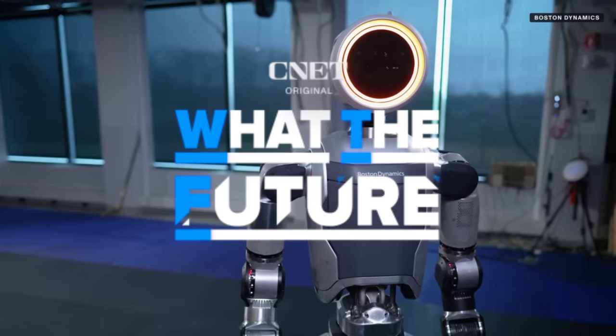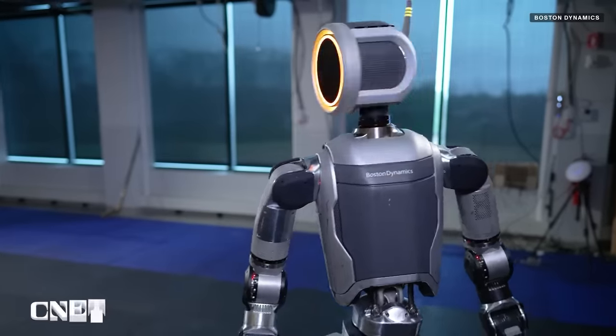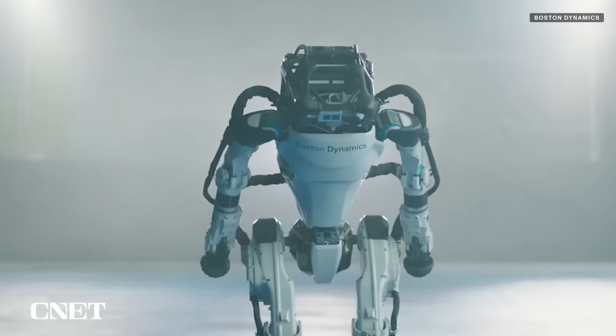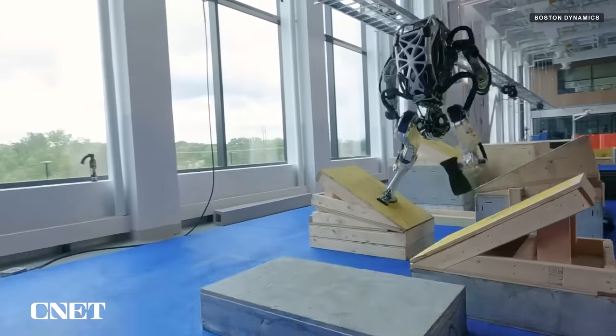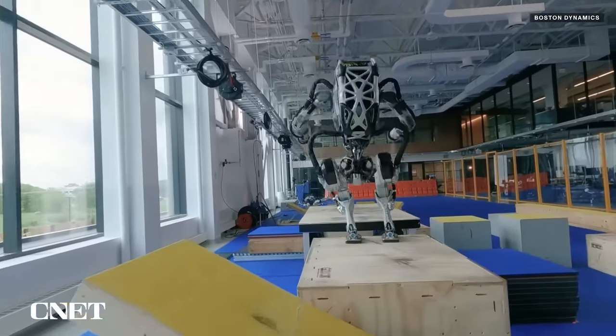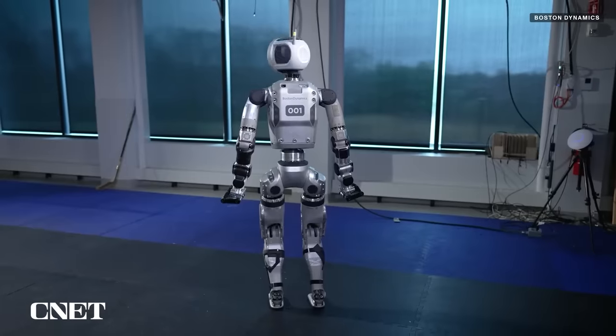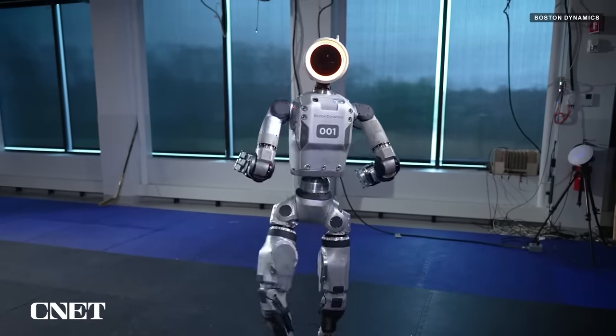Boston Dynamics' new Atlas humanoid robot emerges just as the company retires its original Atlas, now called HD Atlas. The new Atlas is fully electric, a departure from the hydraulics that powered HD Atlas. Boston Dynamics has also introduced some new features, most notably the ability to move in superhuman ways.